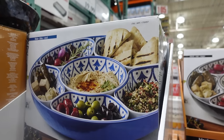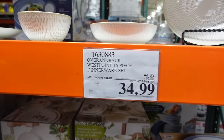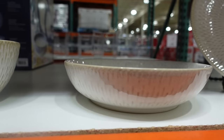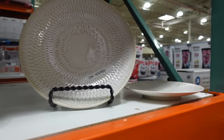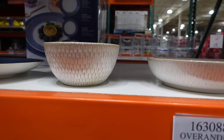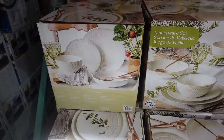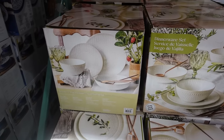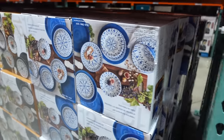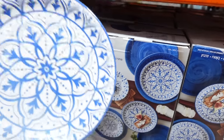This dinnerware set is on sale for $34.99, it is $10 off. These pieces are gorgeous — absolutely beautiful. You get the plates, dessert plates, pasta bowls, and cereal bowls. It's 16 pieces total so you get four full sets.